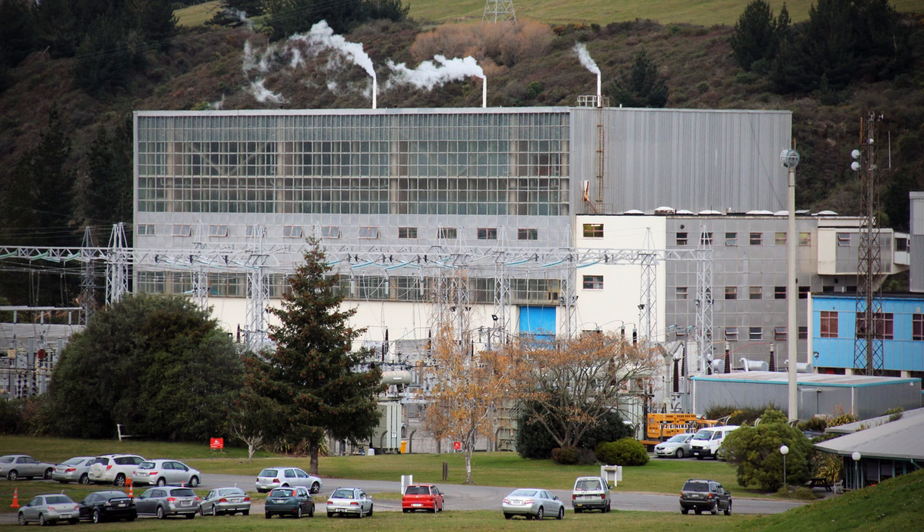Columns of steam at Wairake, just north of Taupo, sometimes waft across the highway, letting travellers know that they are in one of the most active geothermal areas in the world. A lot of New Zealand's electricity is produced through renewable sources, such as hydropower.